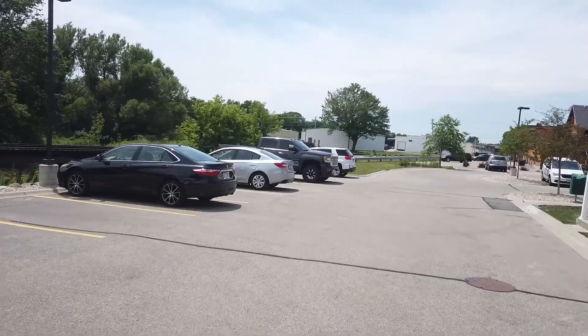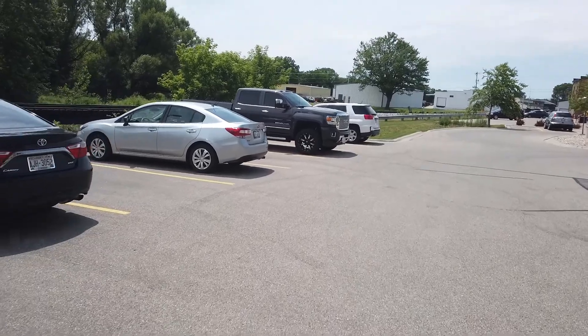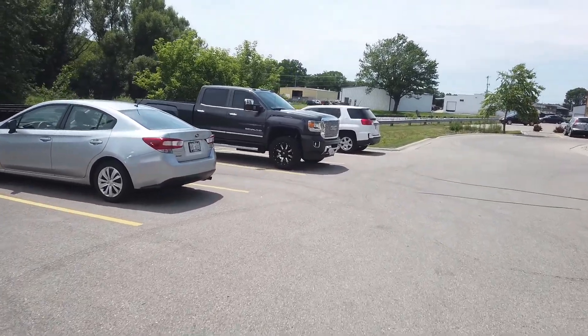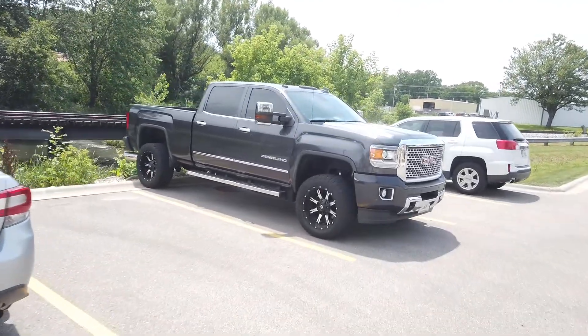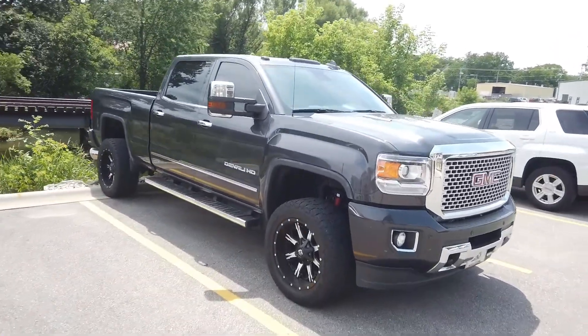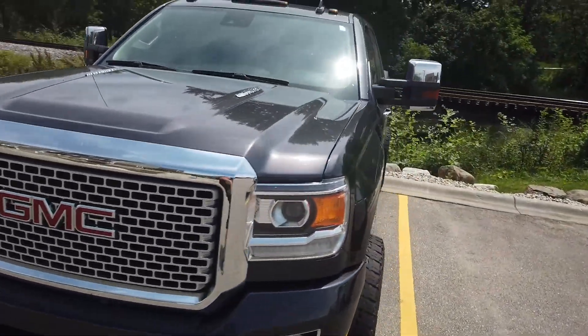What's going on guys, welcome to the channel. My name is Jared and today I'm gonna be showing you guys something near and dear to my heart — my truck. There she is, look at that beautiful thing sitting there. This is a 2016 Sierra 2500 Denali HD, and she's a little dirty right now so we're gonna go and get her cleaned up.